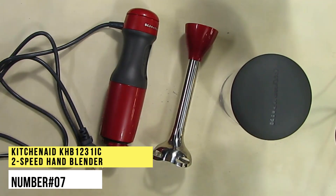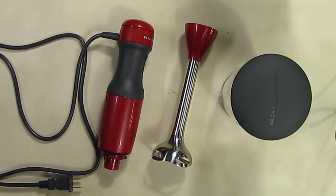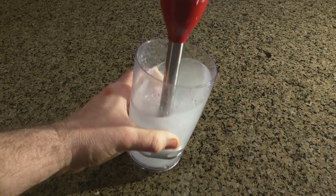Number 7. KitchenAid KHB1231IC Two-Speed Hand Blender. Low on counter space, you can quickly whip up a delicious milkshake, smoothie or soup with a hand blender. The stainless steel S-shaped fixed blade quickly blends, and the soft grip handle gives a comfortable grip while continuously blending.